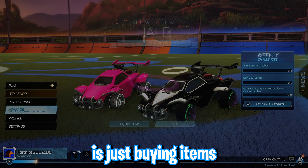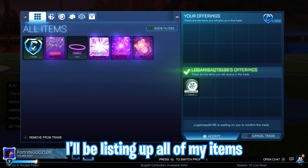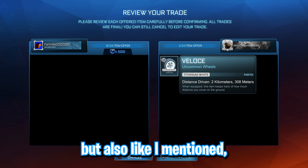So instead, what I'm going to be doing is just buying items to start off the video so that I can continue to make profit. And in the meantime, I'll be listing up all of my items on RL Garage and RL Trading Post so that I can still possibly get some sold, but also make some progress.